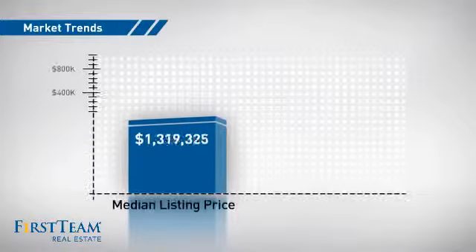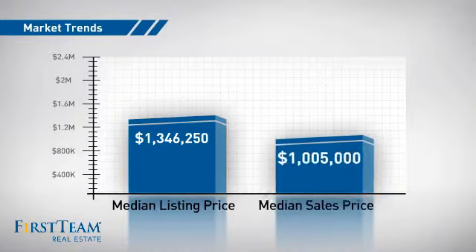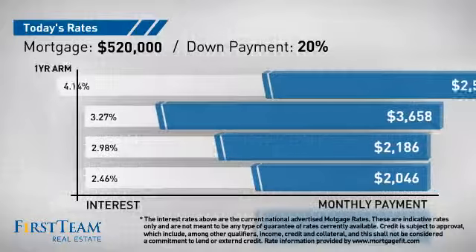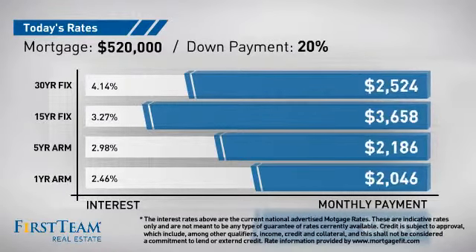With a median list price of just over $1.3 million and a median sale price of just over $1 million. If you're thinking about getting a mortgage for this property, you could be looking at these options with regards to current interest rates and monthly payments.